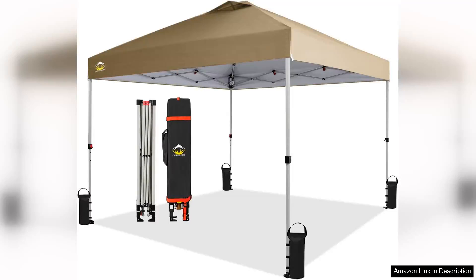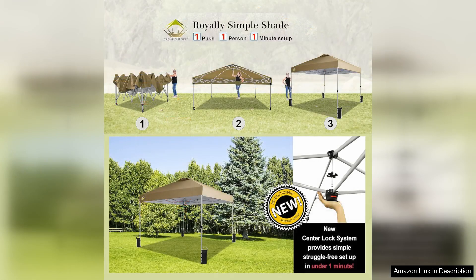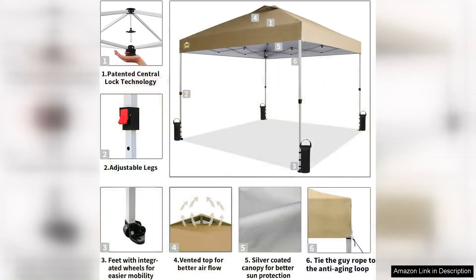I recently purchased the Crown Shades Canopy Tent and it has quickly become a staple for my outdoor activities. With its 10x10 foot size, this portable pop-up tent strikes a perfect balance between ample coverage and easy transport. Setting it up is a breeze — literally just a matter of seconds. The intuitive pop-up mechanism means I can have it ready to go in no time, making it ideal for spontaneous outings or planned events.